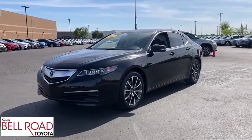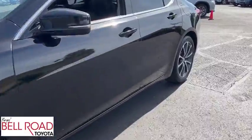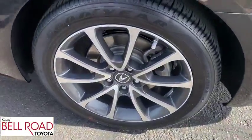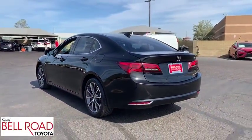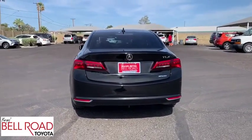The 2016 Acura TLX. The Acura TLX impresses drivers with its nimble handling, great fuel economy, and long list of high-tech features. It comes with an extremely quiet interior, spacious front seats, and smooth ride quality. This vehicle has less than 40,000 miles.